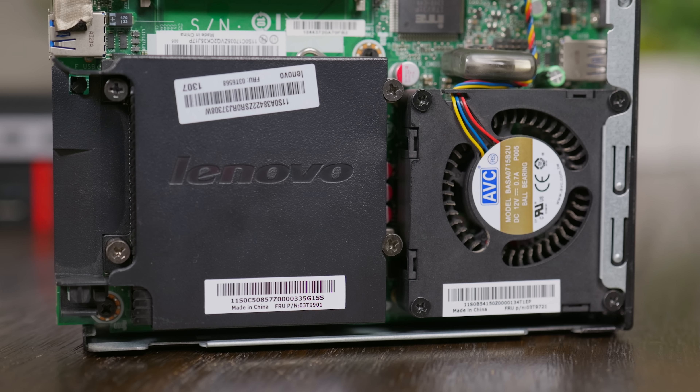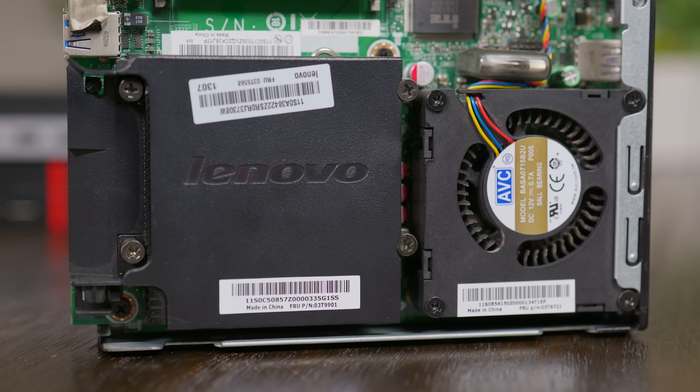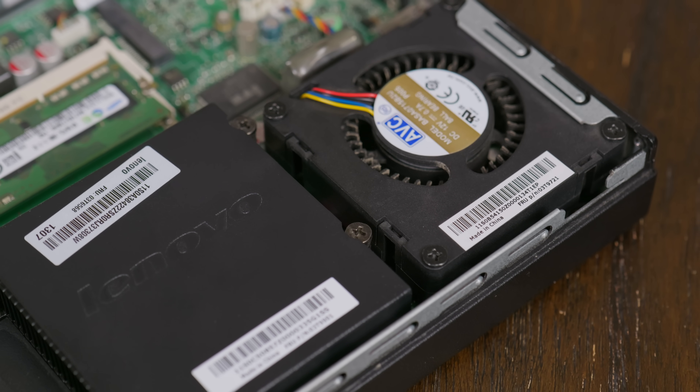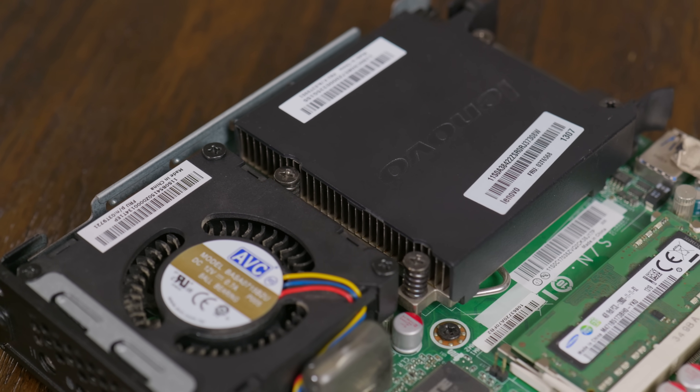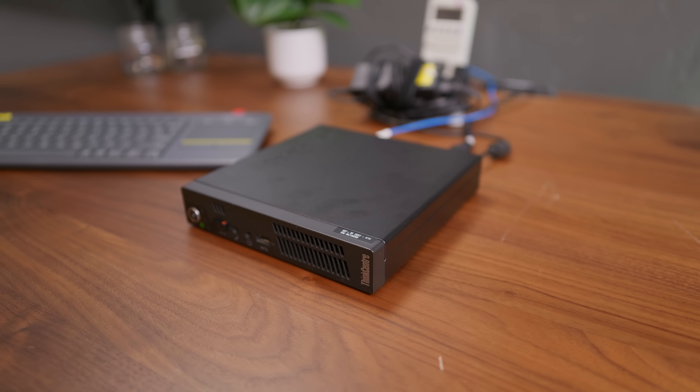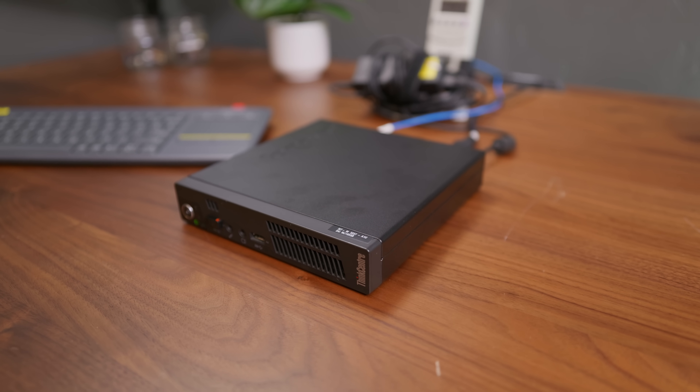I think some of this has to do with the thermal solution in general — it's a bit odd. There's just a single blower fan that pushes air out the back, and the CPU heatsink has a little inlet for air to come in through the front of the case. The airflow path is indirect — air has to go through the case before getting sucked through the blower fan and out the back. Some people seem to have success flipping the fan around and pushing air out the front, which I didn't try but might have been worth it. It's not a great thermal solution, and the system gets noticeably louder than any other similar form factor system I've covered.